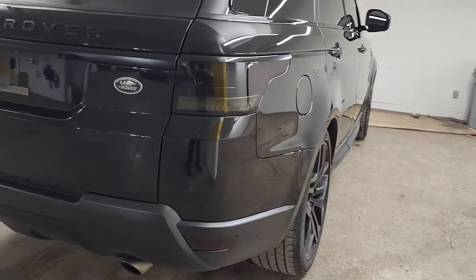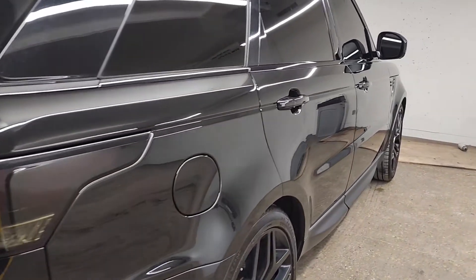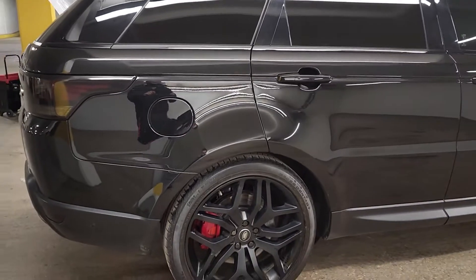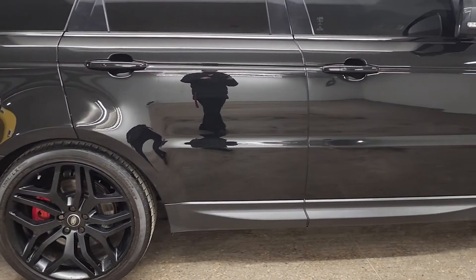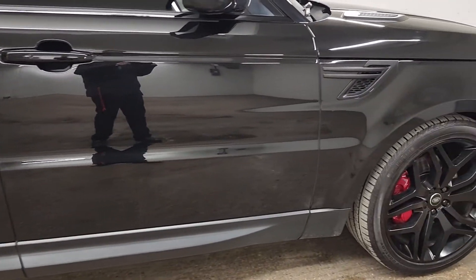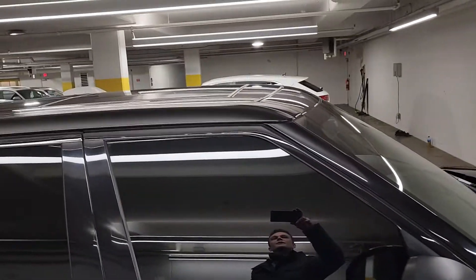It's got the nice tinted-out rear tail lights. This vehicle is totally smoked out, which is awesome. Looking onto the roof to make sure there's no hail damage.